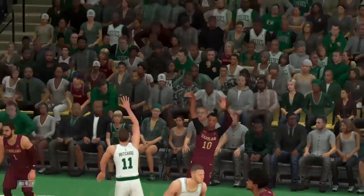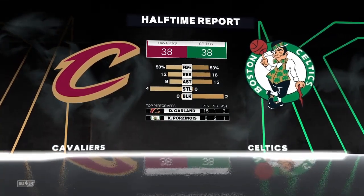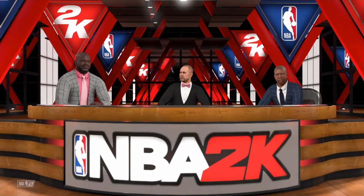Shaq, how do you think Cleveland played? This kind of defense won't cut it. You have to keep yourself in condition to contest shots — this means making the right reads and putting forth an effort. They've done neither. The opponent is taking advantage.